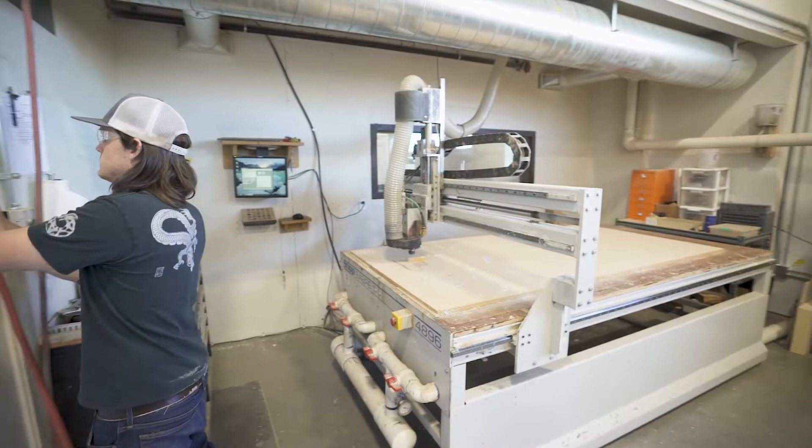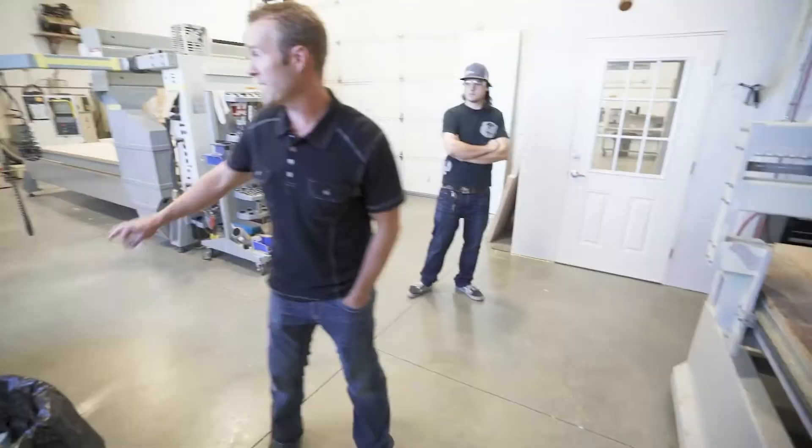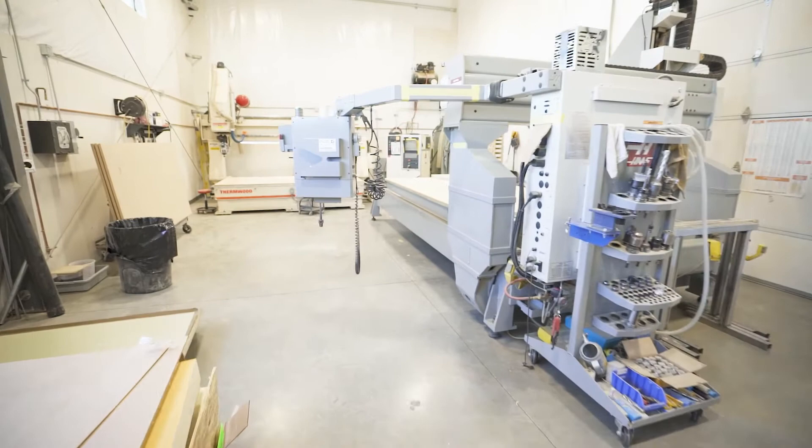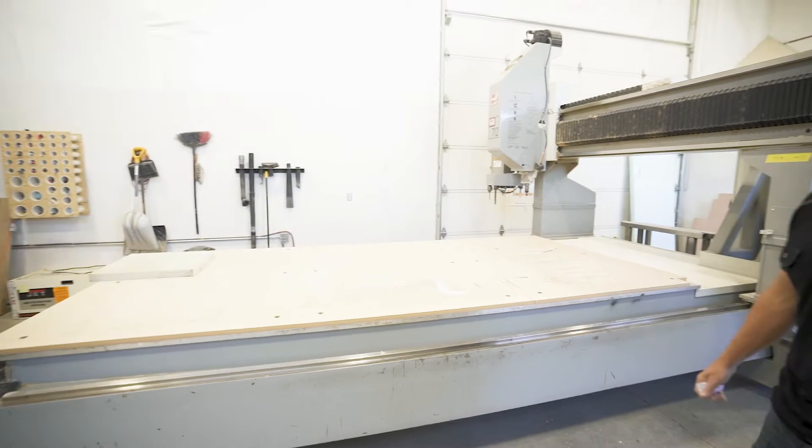We have CNC operation going on right now. Halen is actually making a small part on the CNC router. If you look this way, we have two more CNC routers — a large three-axis CNC router that can cut most any kind of material, including metals, and then a five-axis over here in the corner that we can do three-dimensional shapes on.